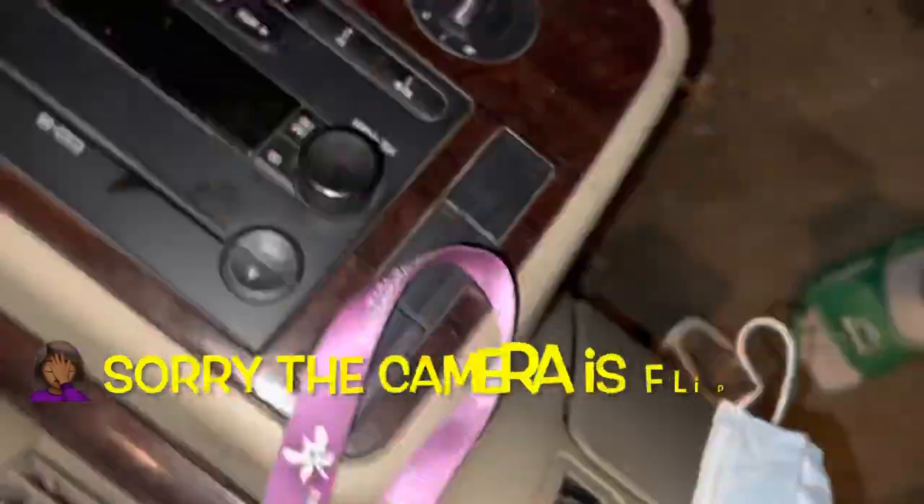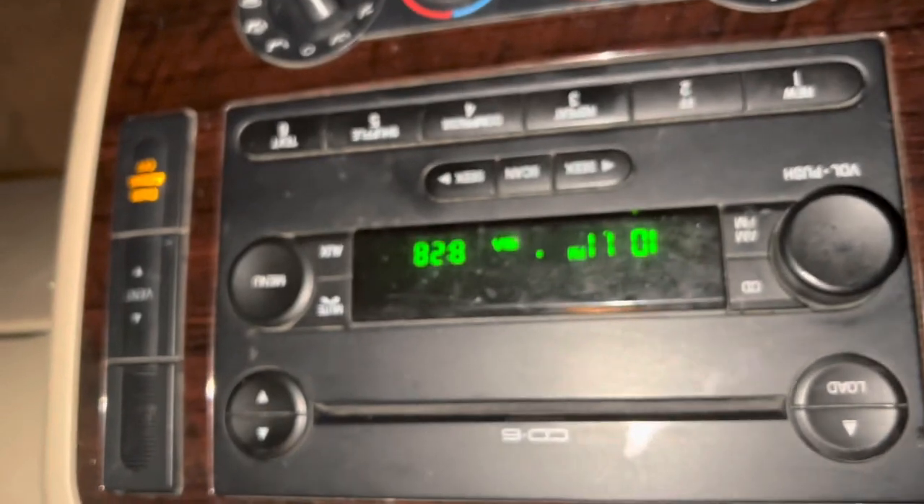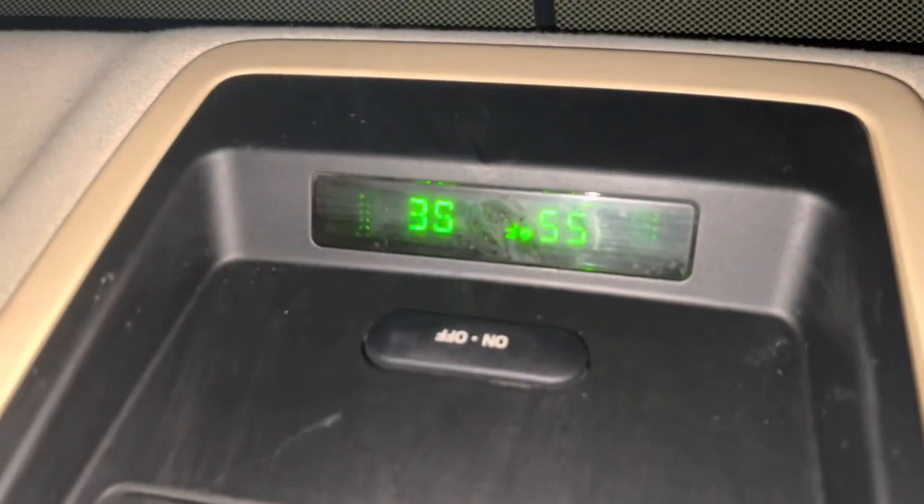Let's get in the car and see what the temperature is reading. I'm inside the car. It is 8:28 in the morning and the car is reading at 55 degrees.